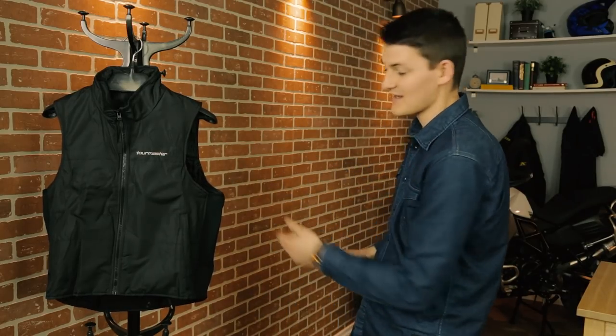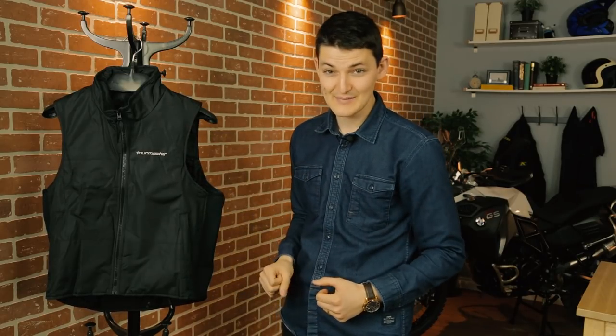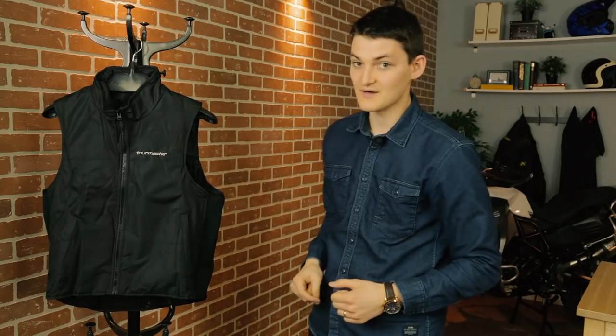This is the Tourmaster Synergy 2.0, and it costs 275 bucks. You can get full sleeve jacket liners for more money, or proper full heated jackets for even more. But I think this is great because it lets you keep whatever motorcycle jacket you already have over top, and because it keeps your core hot, there should be plenty of warm blood flow moving to your arms anyway.